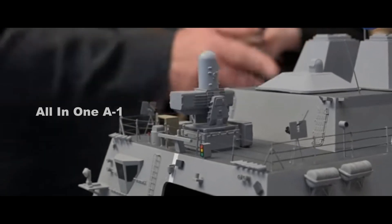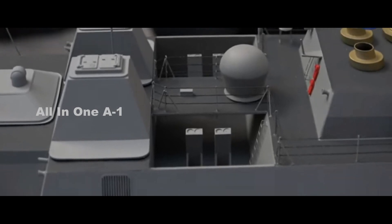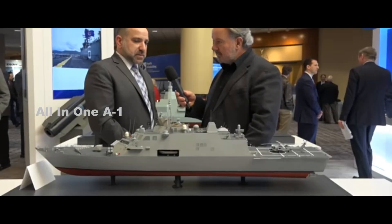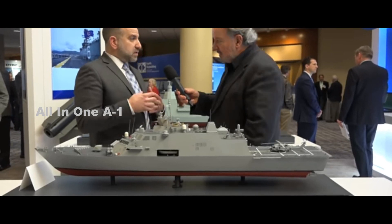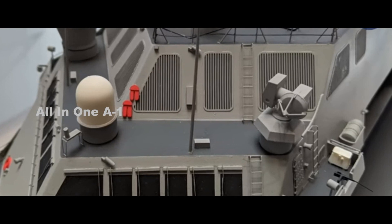At last year's Sea Air Space trade show, SAS 2019, Alabama shipyard Austal USA unveiled several USV concepts, including an LUSV design based on its existing catamaran design — the expeditionary fast transport currently in production for the U.S. Navy and previously known as the Joint High Speed Vessel.